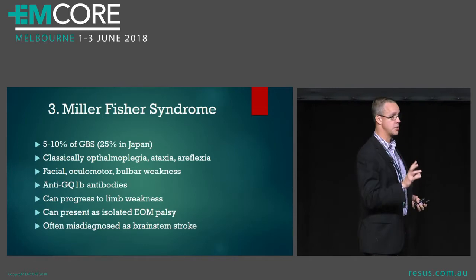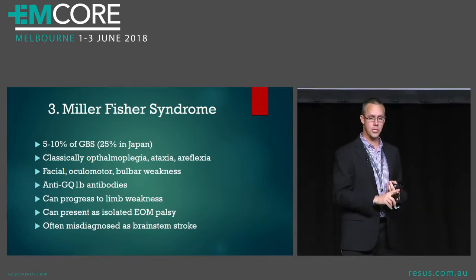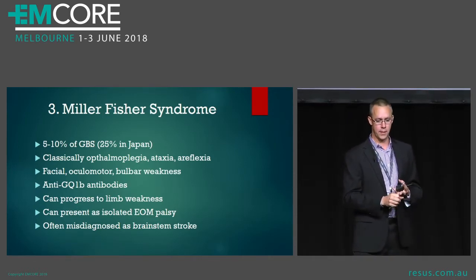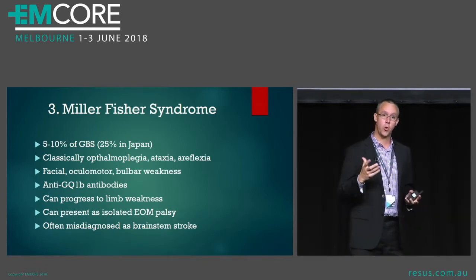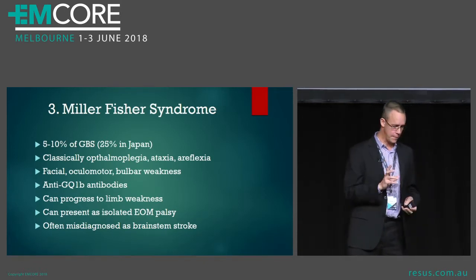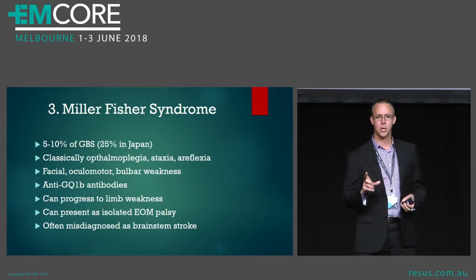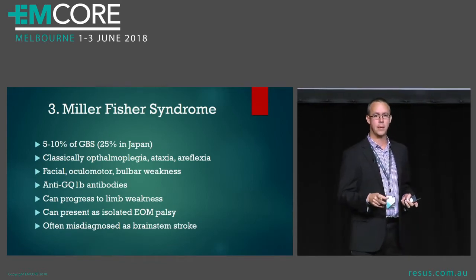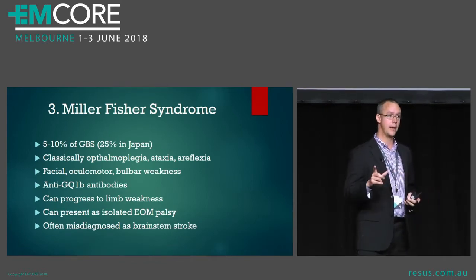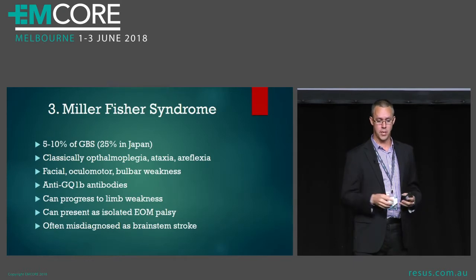The classical Miller-Fisher has a triad of ophthalmoplegia, ataxia and areflexia, and sometimes they get facial weakness and sometimes they get other cranial nerve signs. What's happening there is there's a particular antigen, which is mostly on the nerves that supply the extraocular muscles, called GQ1B, and if you get an antibody to that antigen then you get mostly cranial nerve changes.